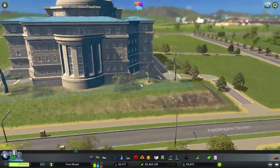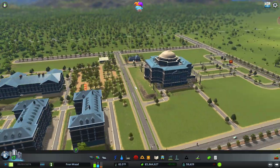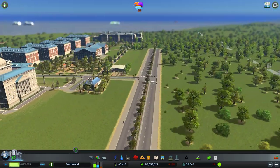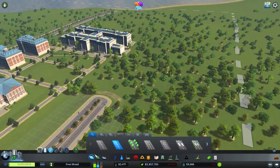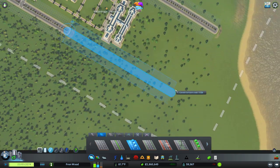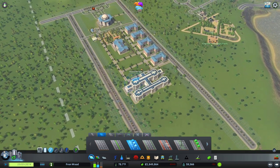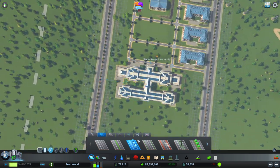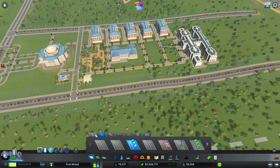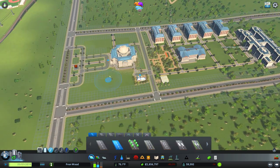Not sure why these citizens are showing distress — there isn't any pollution around here. Hopefully you can see how this is going to progress. Let's build this road up as well, bringing it up to around where the old one was.